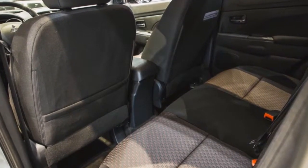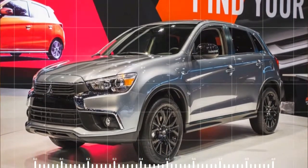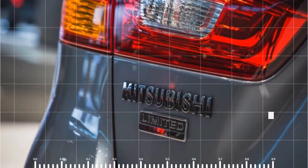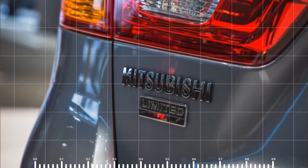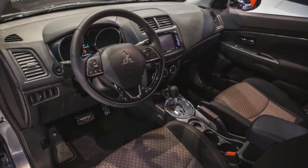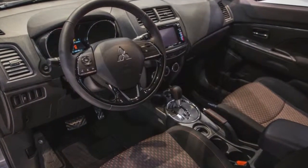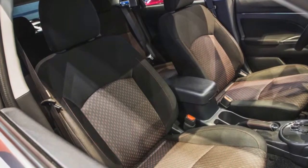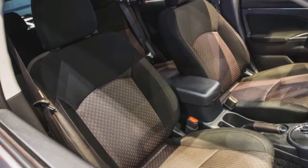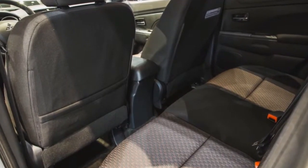Like the S, it's powered by a 148-horsepower 2.0-liter four-cylinder engine. It costs $1,000 more than the S and $700 less than the SE, which uses a 168-horsepower 2.4-liter four-cylinder but has less equipment. Mitsubishi hasn't said any specific number it plans to sell — our guess is that they'll make as many as people want to buy.